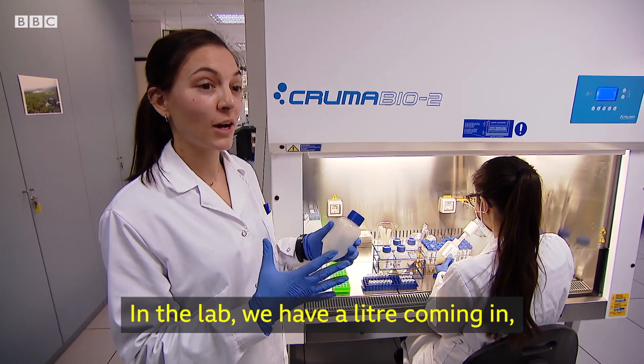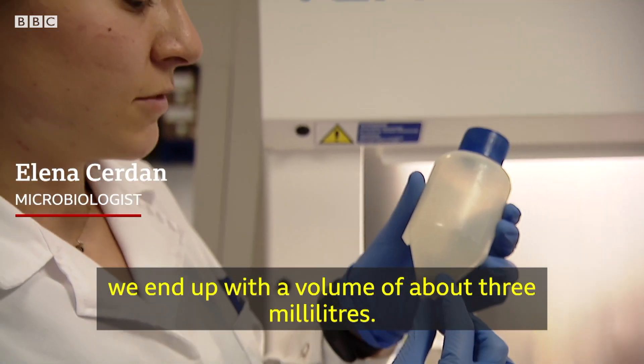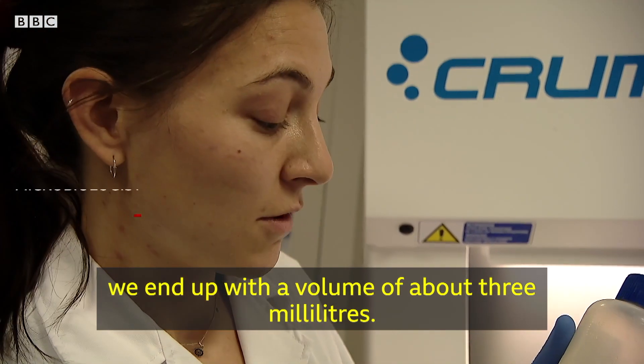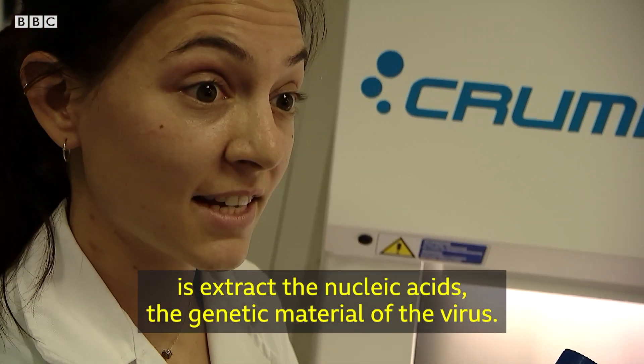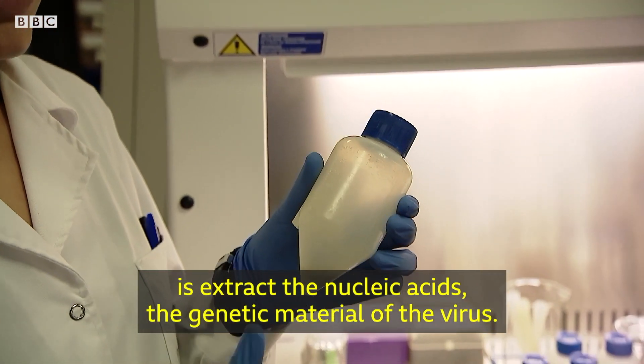In the lab, we have about a litre coming in. We end up with a volume of about three millilitres. From here, what we're going to do is extract the nucleic acids, which is the genetic material of the virus.